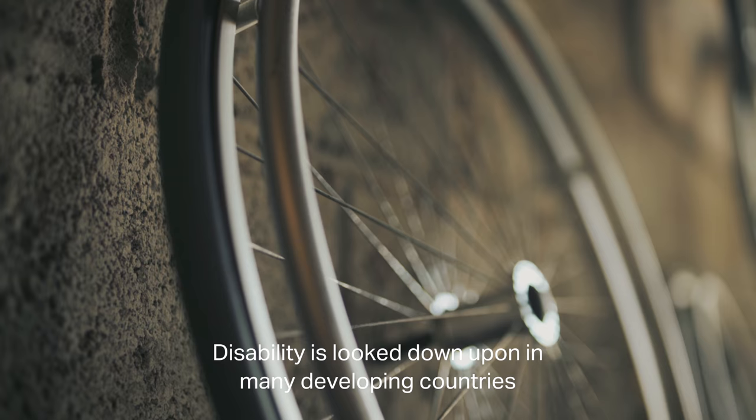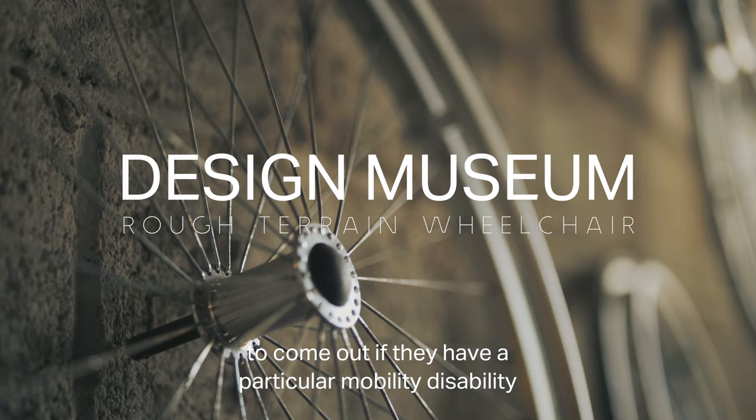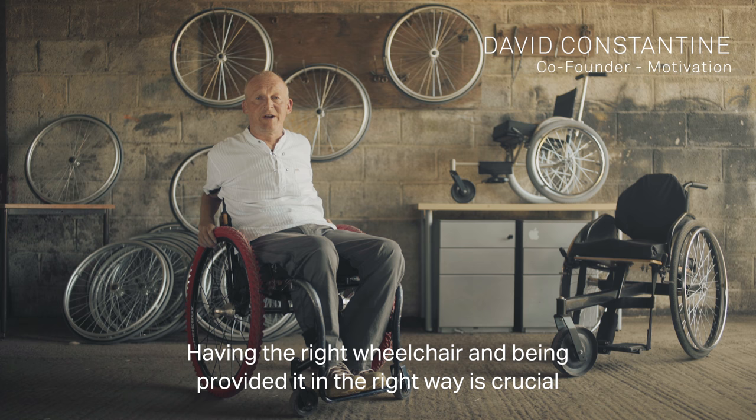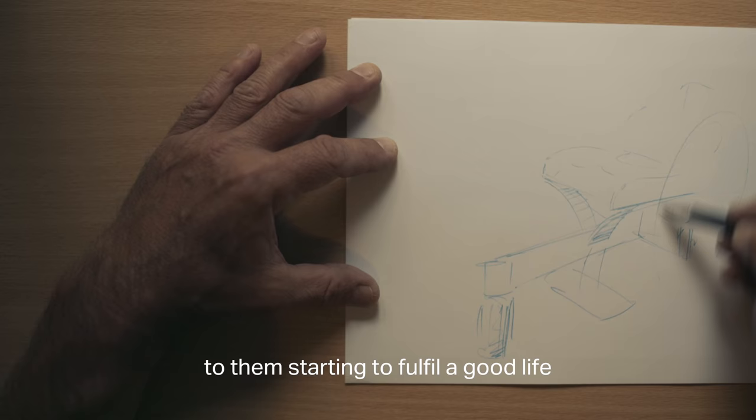Disability is looked down upon in many developing countries. Disabled people are often very stigmatised and are often unwilling or unable to come out if they have a particular disability. Having the right wheelchair, provided in the right way, is crucial to them starting to fulfil a good life.